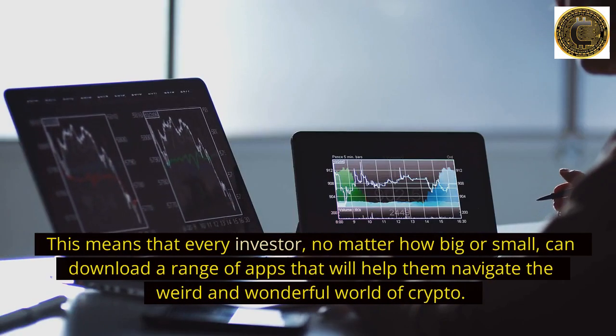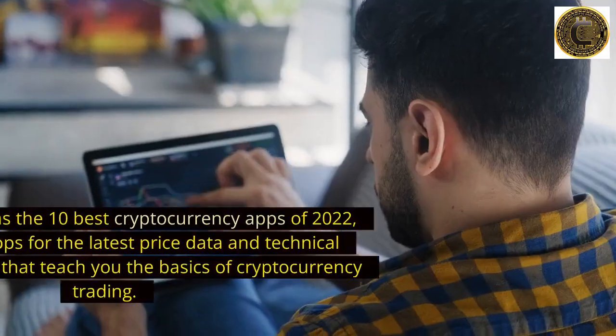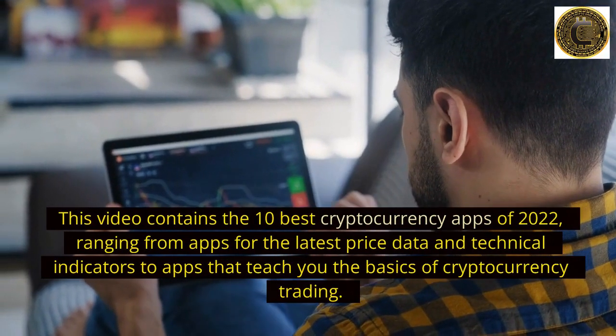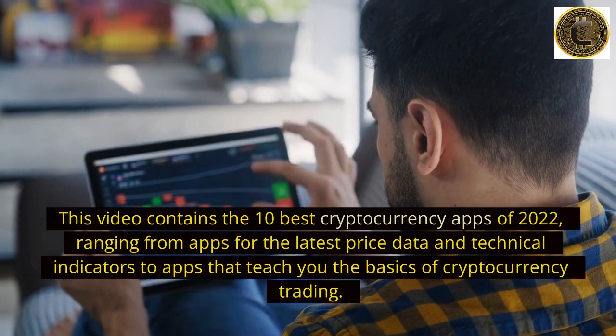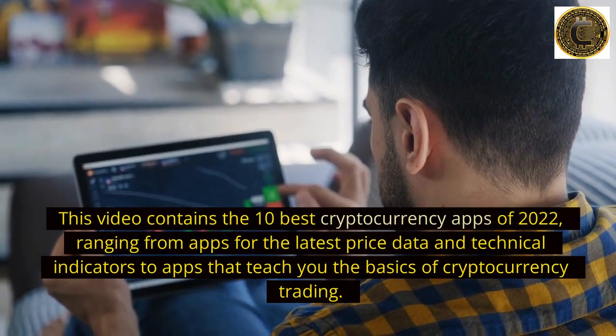Fortunately, we live in the smartphone age. This means that every investor, no matter how big or small, can download a range of apps that will help them navigate the weird and wonderful world of crypto. This video contains the 10 best cryptocurrency apps of 2022, ranging from apps for the latest price data and technical indicators to apps that teach you the basics of cryptocurrency trading.